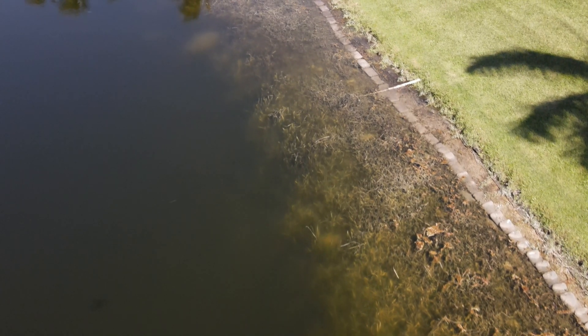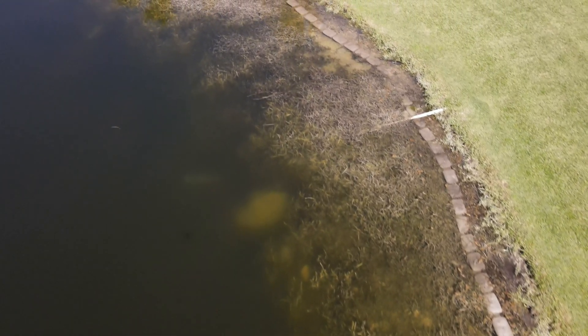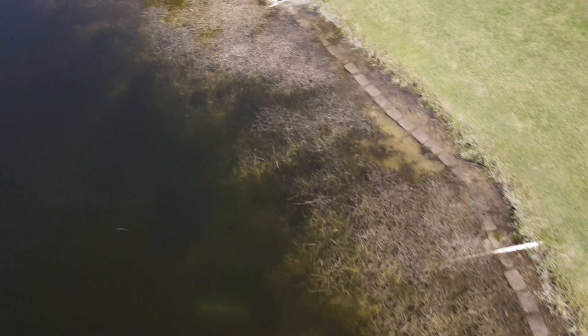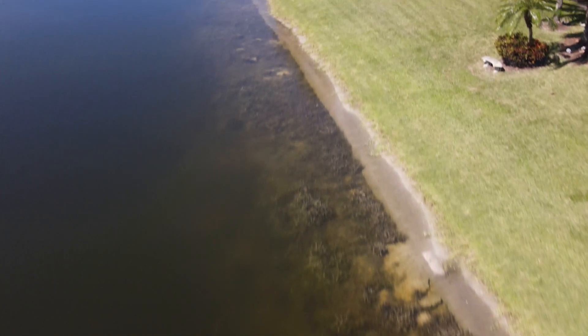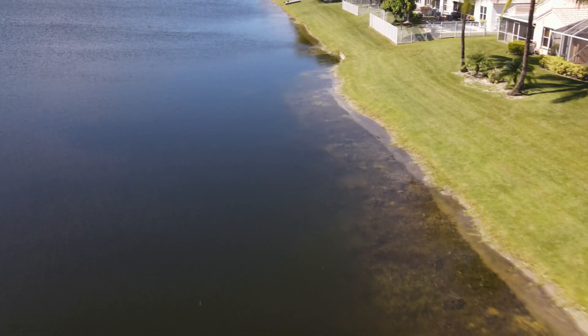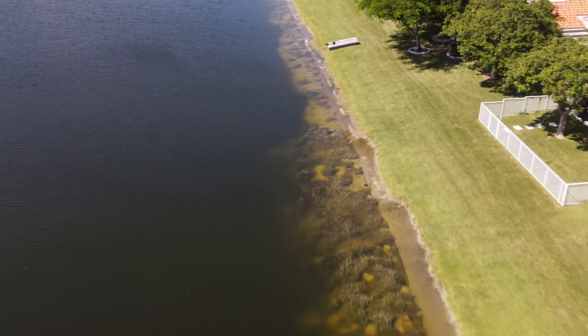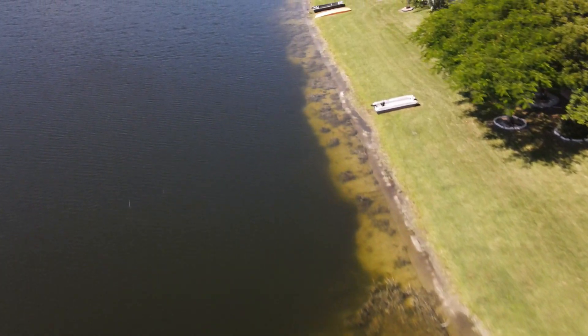What I wanted to do here today — I'm using a filter on this also because it is so bright out — is head over to Quiet Waters Lake, which is quite nicely managed. The water quality there is going to be real good. This is the east side of Cocoa Lake here that we are flying along. You can see the clarity of the water isn't too bad.